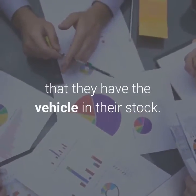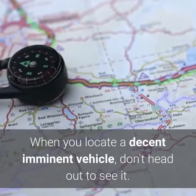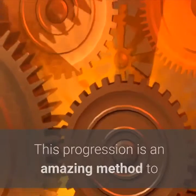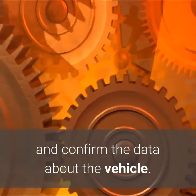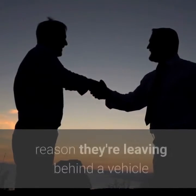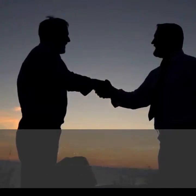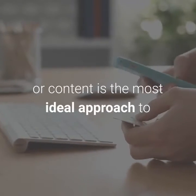Step 6: Contact the seller. When you locate a decent prospective vehicle, don't head out to see it — call the merchant first. This is an amazing method to set up a relationship with the dealer and verify the data about the vehicle. You can ask private party dealers why they're selling the vehicle or whether it has any mechanical issues. Furthermore, in case you're purchasing from a seller, a call or text is the most ideal approach to guarantee the vehicle is still in stock.